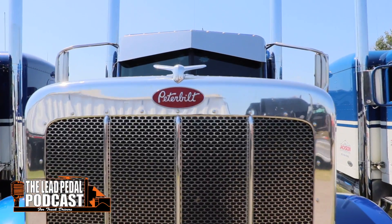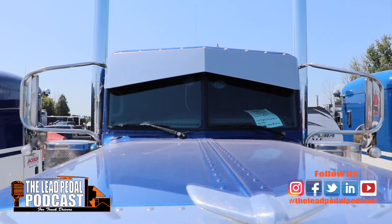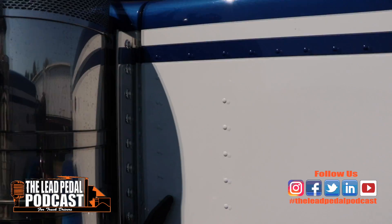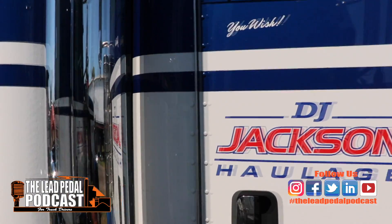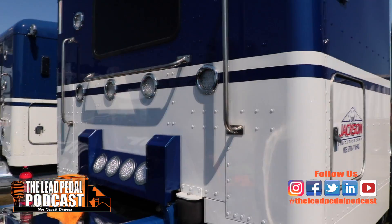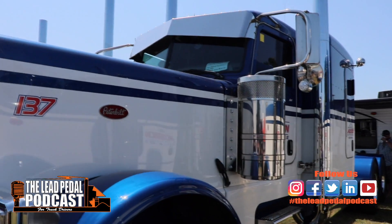I first met them — probably at Big Rigs — about 10 years ago. I was doing some truck caricatures up there with my art business, and they had me draw their truck. Apparently Matt still has that drawing I did 10 years ago, and we caught up to him and had a really good time looking at his Pete.